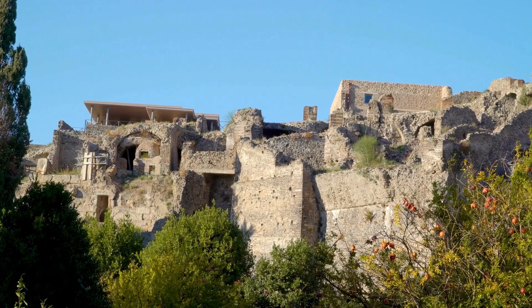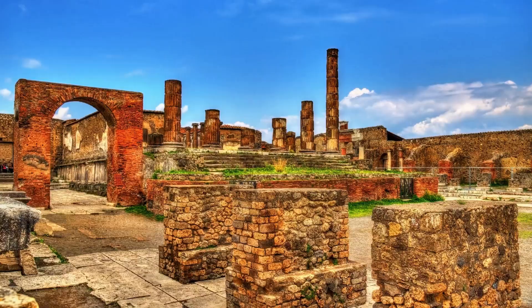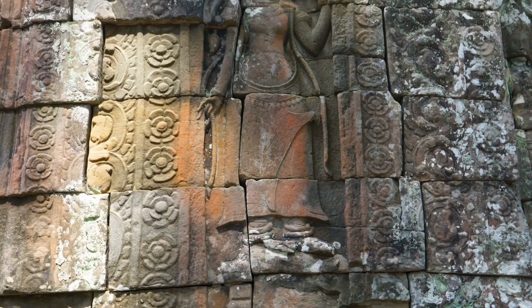These walls whisper tales of lost civilizations — cultures with knowledge and skills beyond our own. They challenge our understanding of history. Were these walls built by human hands, or did something else guide their construction? The answers remain elusive.